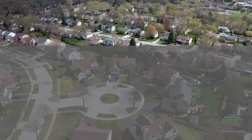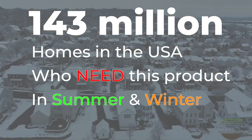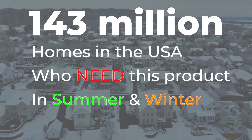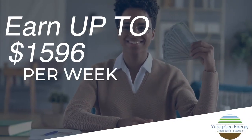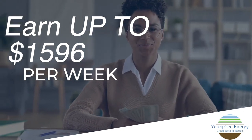Think about this: there are 143 million homes in the USA alone who need this product every summer and every winter to fight the skyrocketing electricity bills. What if you could earn up to $1,596 per week promoting this to anyone who wants to save on their electric bill?